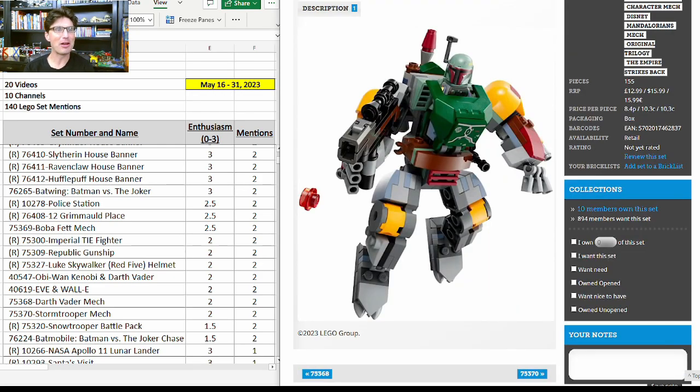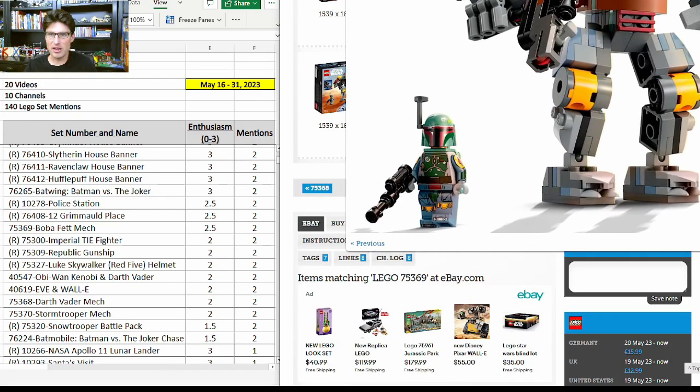Now on to our first controversial set: 75369, the Boba Fett Mech. Of course this is a Star Wars mech that is not canon. It got two mentions with enthusiasm score of 2.5. I like this set — for the $16, 155 pieces, the minifigure has really good detail with arm printing, hip, toe, leg, chest, and helmet printing. That minifigure is one of the best ever produced across all of LEGO in my opinion.